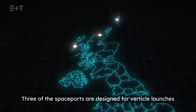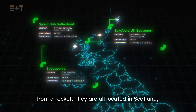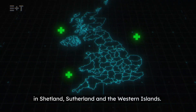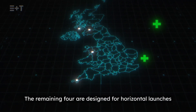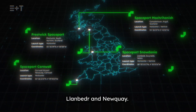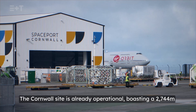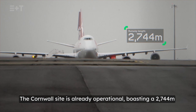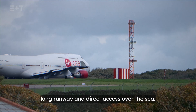Three of the spaceports are designed for vertical launches from a rocket. They are all located in Scotland, in Shetland, Sutherland, and the Western Islands. The remaining four are designed for horizontal launches, located in Prestwick, Campbelltown, Clanbeda, and Newquay. The Cornwall site is already operational, boasting a 2,744 metre long runway and direct access over the sea.